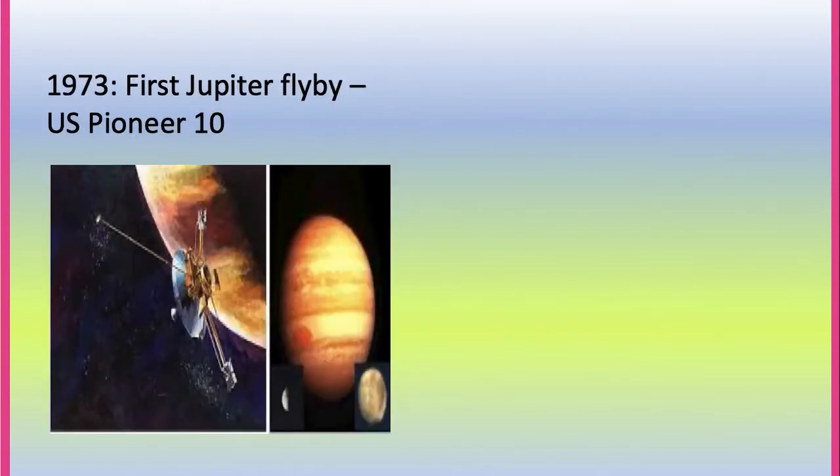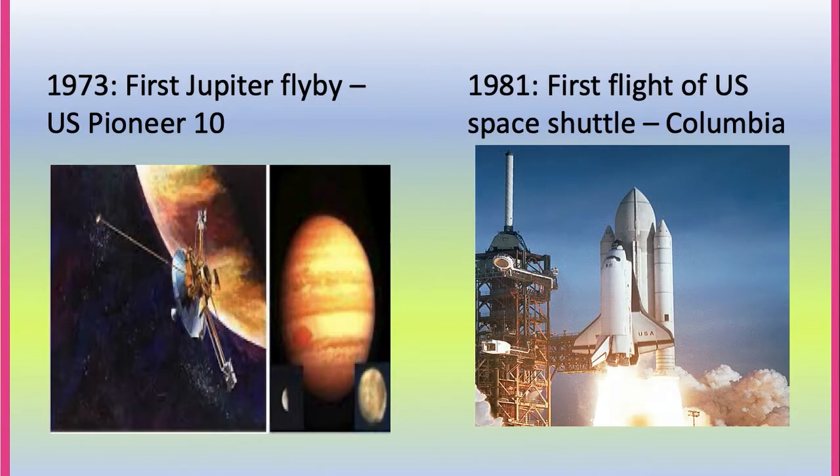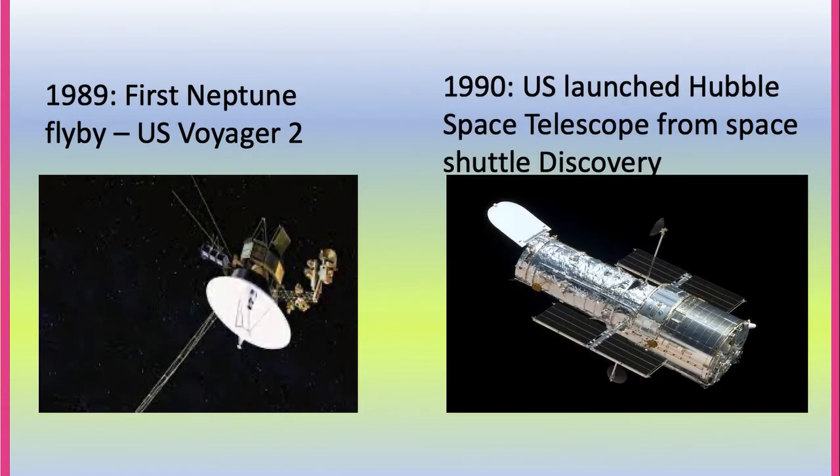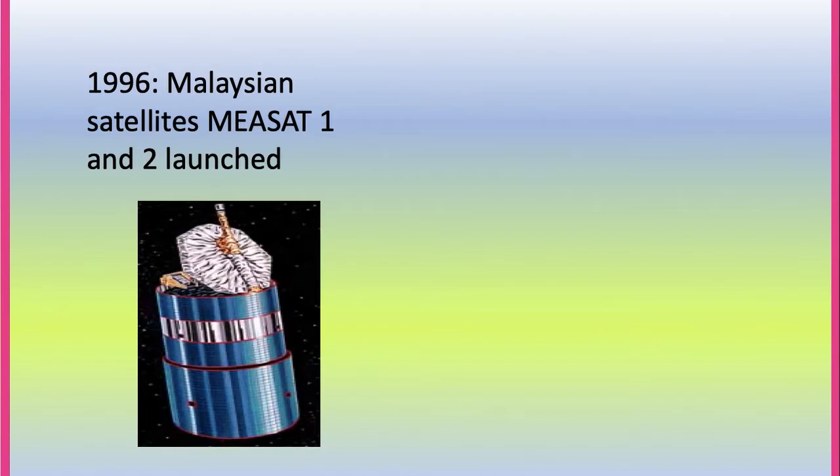In 1973, the first Jupiter flyby was US Pioneer 10. In 1981, the first flight of the US Space Shuttle was Columbia. In 1989, the first Neptune flyby was by US Voyager 2. In 1990, the US launched the Hubble Space Telescope from the Space Shuttle Discovery.